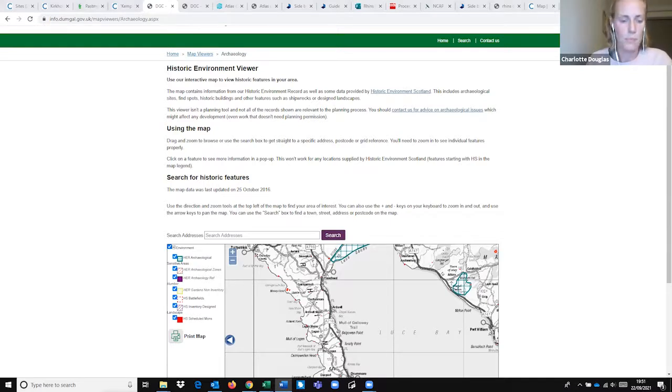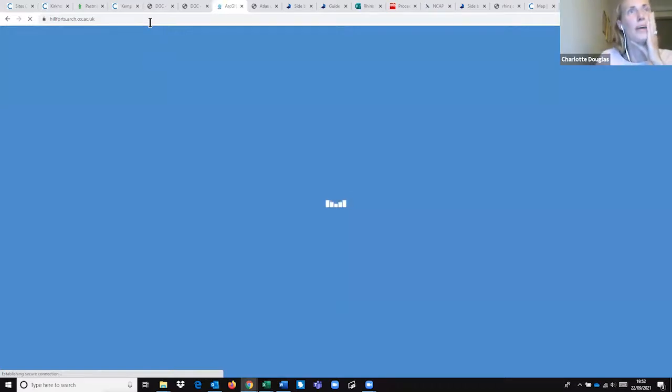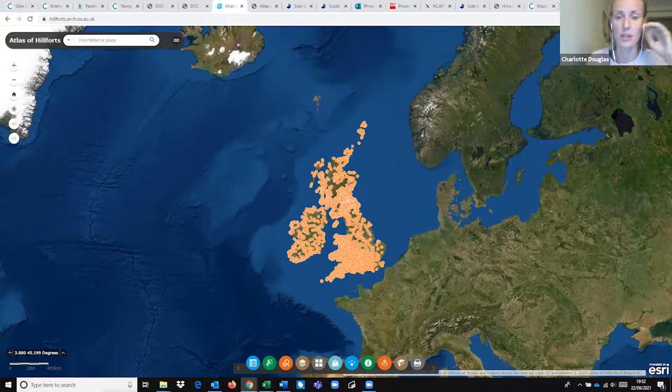Next is the Atlas of Hillforts, completed in 2017 — a collaboration between Edinburgh University, Oxford University, and University College Cork. As the name suggests, it maps all known or possible hillforts in Britain and Ireland — all 4,147 of them. It includes hillforts, enclosed settlements on hilltops, promontory forts — of which there are lots in the Rhinns — and enclosures on flatter ground. When you first go in, you have a map with little orange dots marking each hillfort.